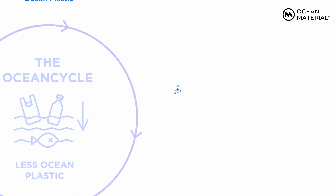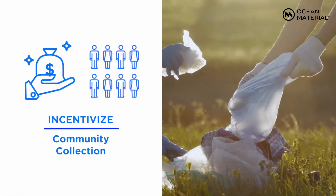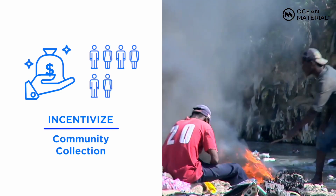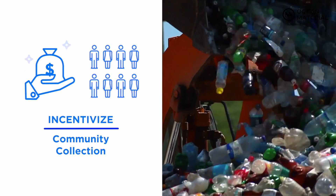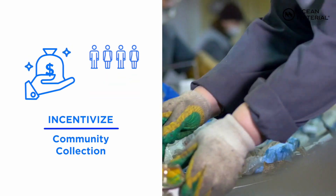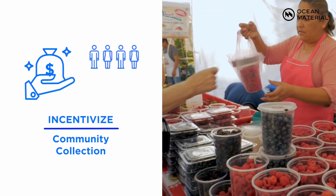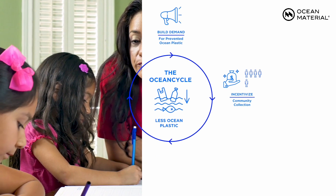Second, we create the incentives to collect plastic to meet that demand. We first make sure that people in coastal communities without proper waste management know the value of plastic and set up systems to pay them for what they collect. This system creates lots of jobs for people who really need them and means they have more money to buy food for their families and send their kids to school.